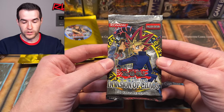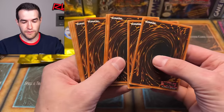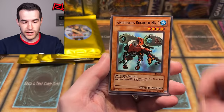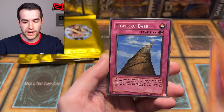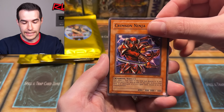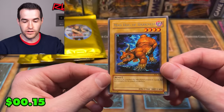Let's try Invasion of Chaos — original print right here. Let's get that CED, BESD, Mac — all that stuff would be great. From this pack: Big God, Nave Giant Hand, Amphibious Bugroth MK-3, Gale Lizard, Granmarg, Isa Tower of the Bell, Crimson Ninja, and Mad Dog of Darkness — original print.